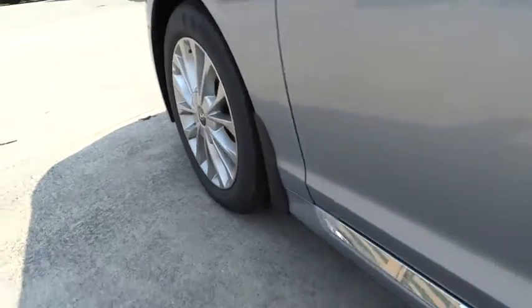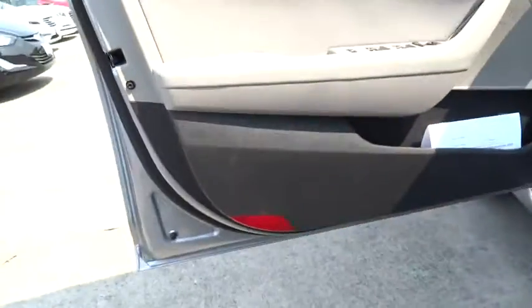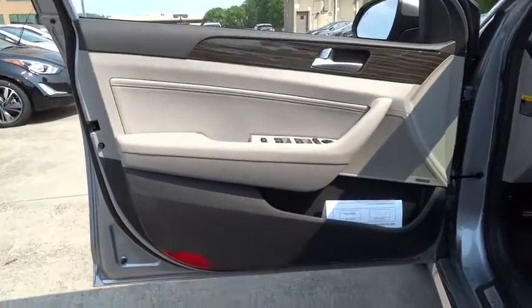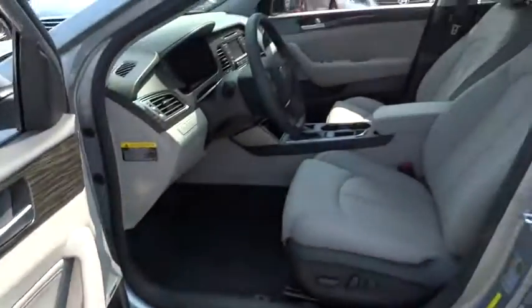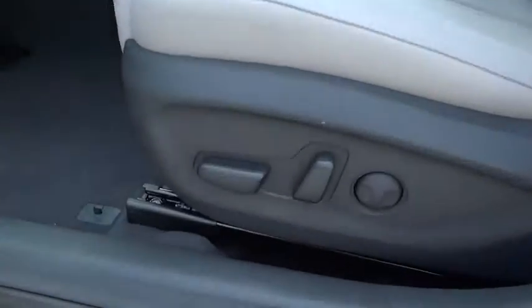Keyless entry, aluminum wheels, auto-dimming rear view mirror, PPO, rear defrost, AM-FM stereo radio, FWD, universal garage door opener, premium sound system, climate control, and MP3 player.